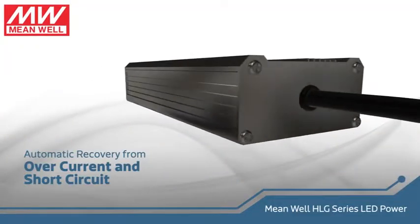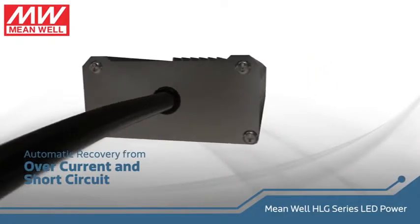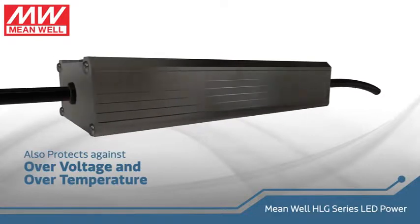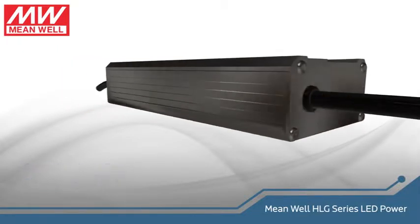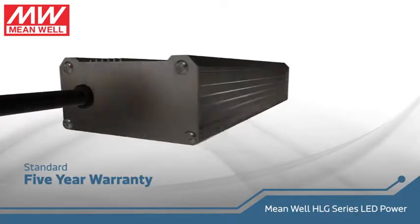These drivers feature over-current and short-circuit protection and will recover automatically from either of those conditions. In addition, the HLG320 provides the lighting system with over-voltage and over-temperature protection, and this model will start and operate from negative 40 to positive 70 degrees Celsius. It also carries a five-year warranty, but is designed and intended to last as long as the LEDs.